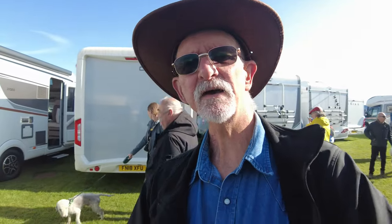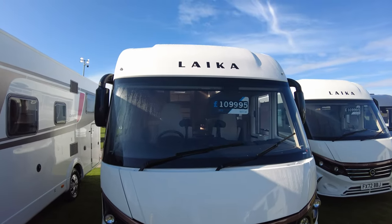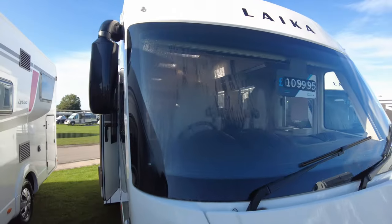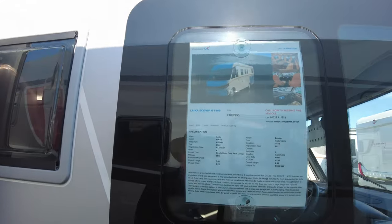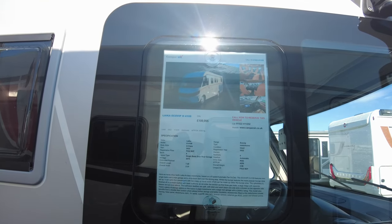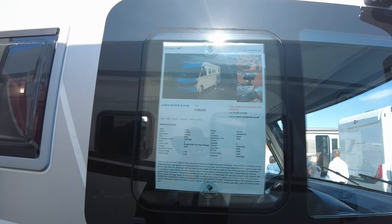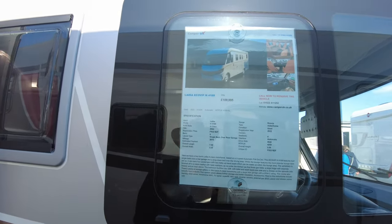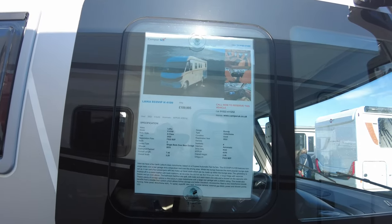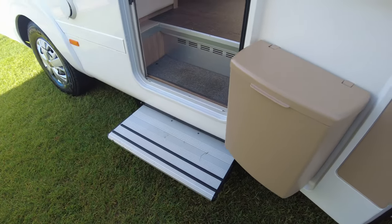Still at the Camper UK site. The next one is a Leica — this one is on a 22 plate, £5 short of £110,000. It is a Leica Eco VIP H4109, A-class, 22 plate, 2,670 miles, 4.25 tonne, four berth, with a nine-speed automatic.